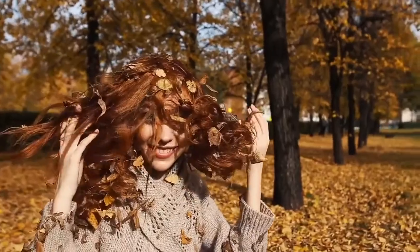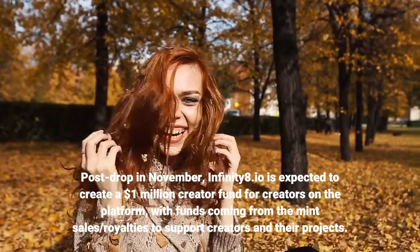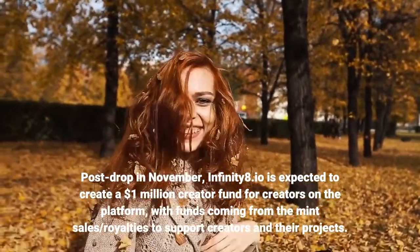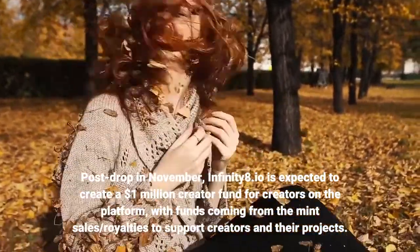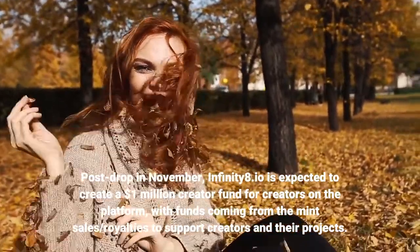Post drop in November, Infinity8.io is expected to create a $1 million creator fund for creators on the platform, with funds coming from the mint sales and royalties to support creators and their projects.